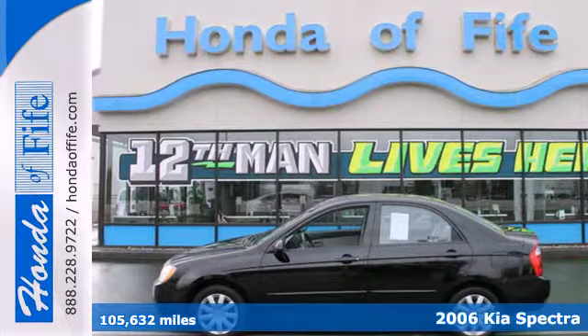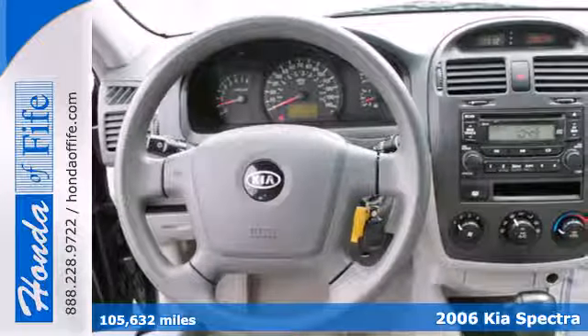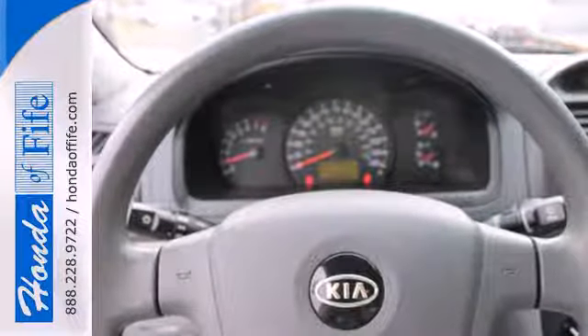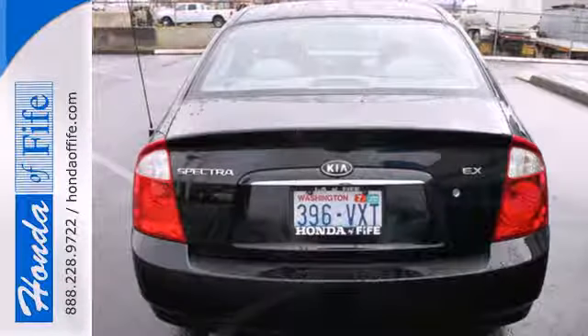Here's a 2006 Kia Spectra. The Spectra is always a safe buy, with standard safety features including multiple airbags, power brakes, and intermittent windshield wipers. With its affordable price, great build quality, and 4-star crash test rating, the Spectra is one of the best buys in its class.